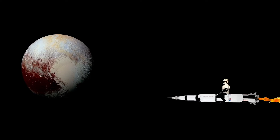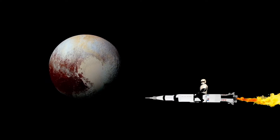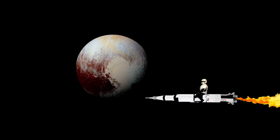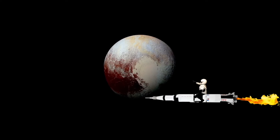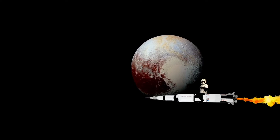At the very edge of our solar system is Pluto. Pluto is considered a dwarf planet and its surface is covered in ice. It's very, very far from the sun so it's very, very dark. And Pluto is smaller than the Earth's moon.